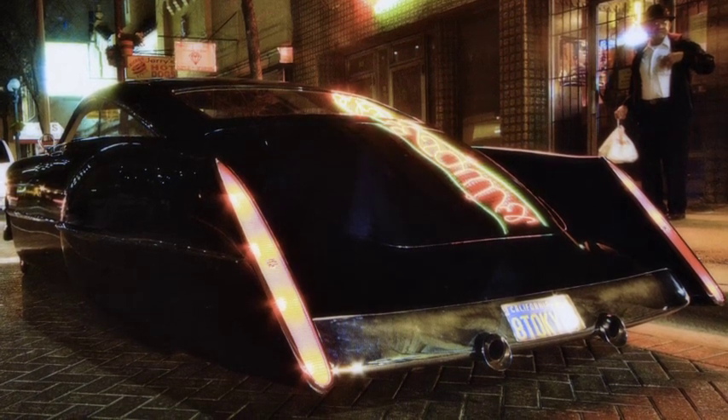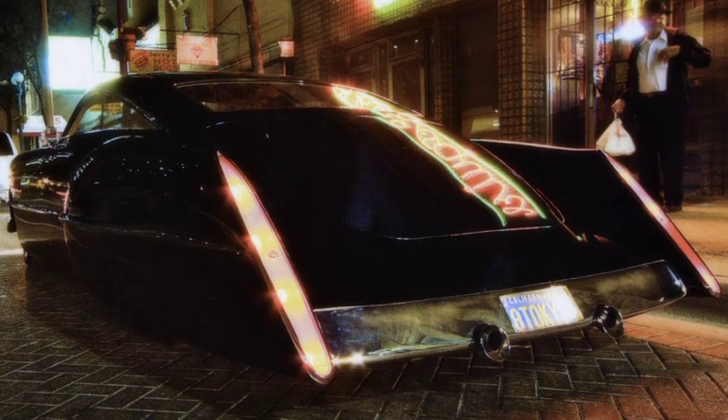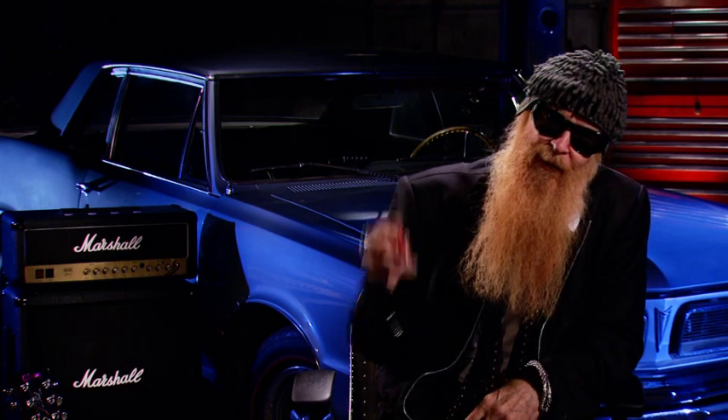Kadzilla takes the success of building the Eliminator into what it became, into the next challenge. And we're never too far off from accepting a gamble. We were sitting down on the Mexican border getting ready for a nice dice game, and somebody said, how are you going to follow up the Eliminator?